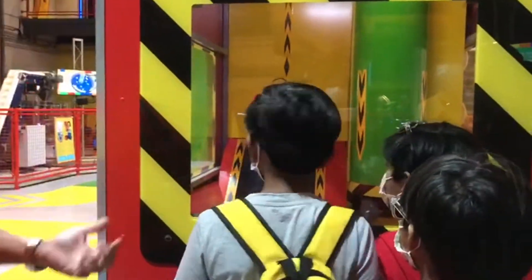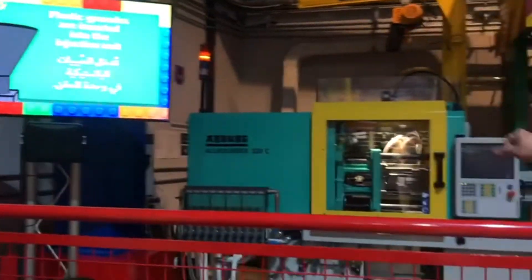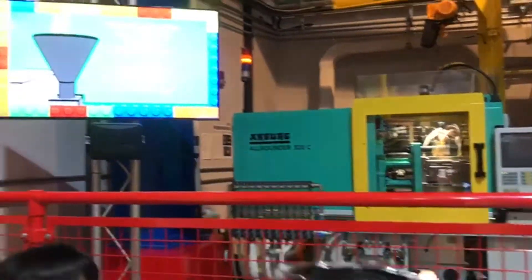We went inside the Lego factory and got to know how Legos are made, and we also got gifts in the end.